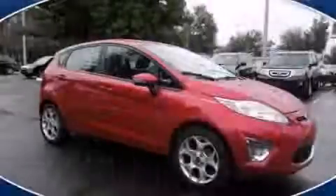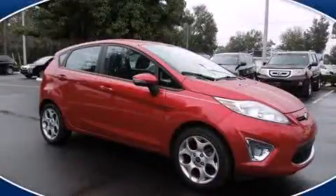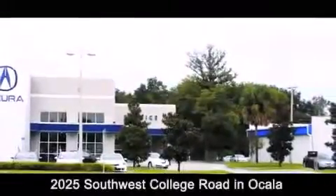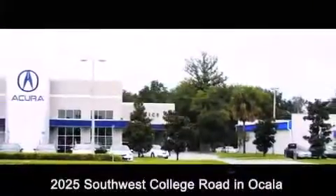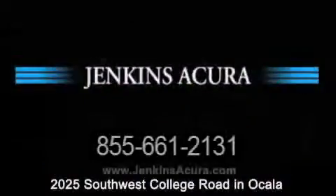Contact us today to arrange your test drive. Jenkins Acura is conveniently located at 2025 Southwest College Road in Ocala. Contact us to find out about our financing specials or visit us at jenkinsacura.com.